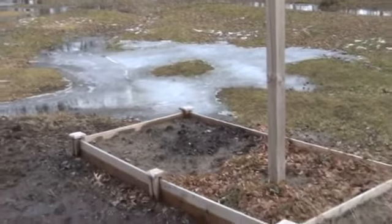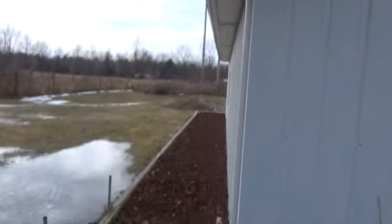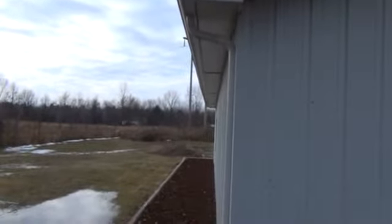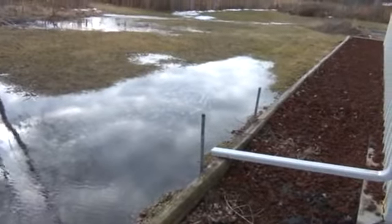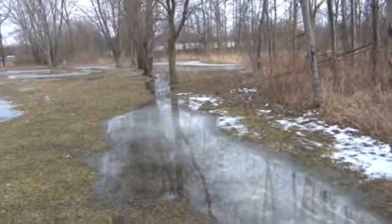Another project for the coming year for the little garden is to get some rain barrels coming off the pole barn here. Right now it all drains into this little low spot — it's not much of a ditch. It used to be a bit of a ditch years ago, but now it's just kind of a low spot.